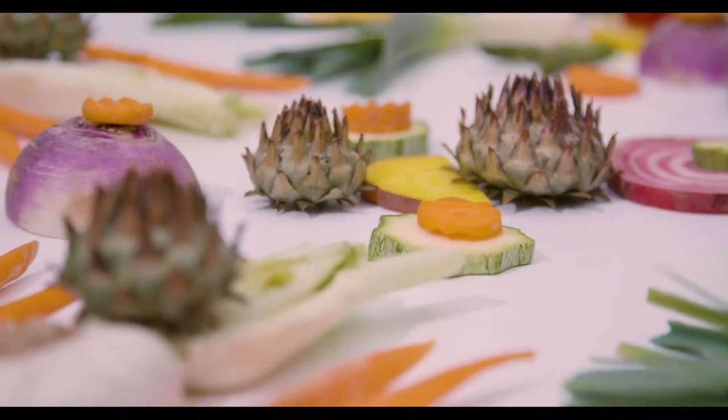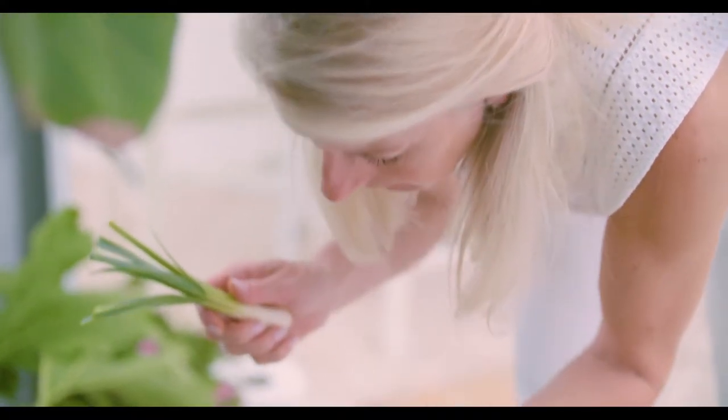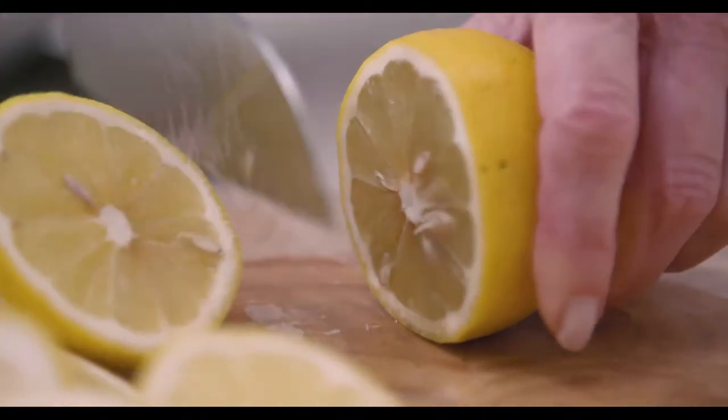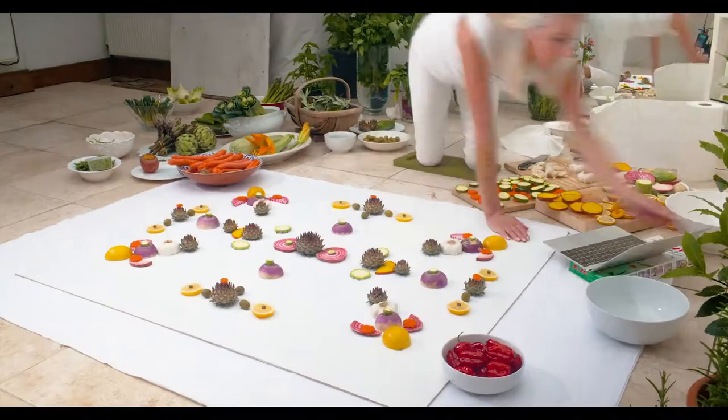My inspiration always comes from the fruit and vegetables themselves — all the different colors, shapes, and textures. It's amazing to see the diversity of nature. When I start to pick up ingredients and smell and taste them and cut them open, that's when inspiration really strikes.